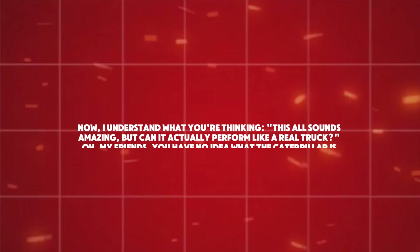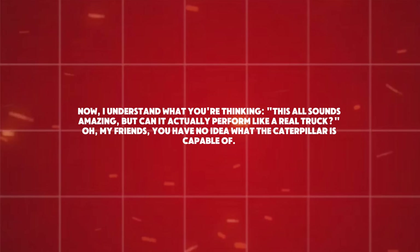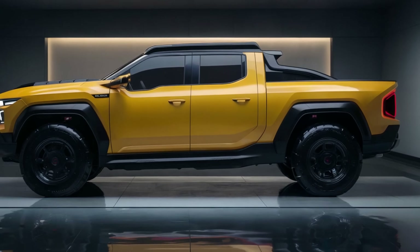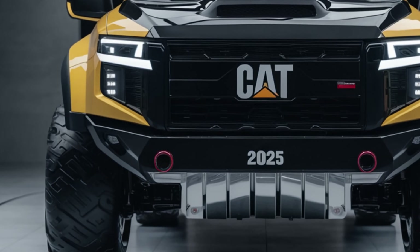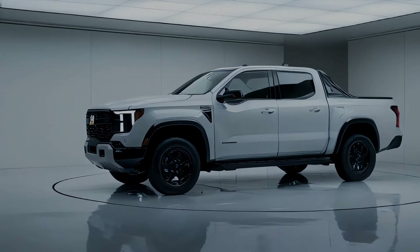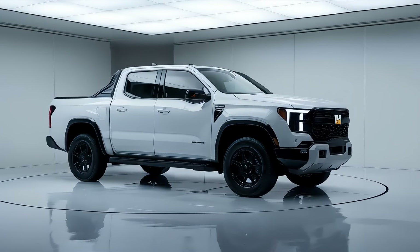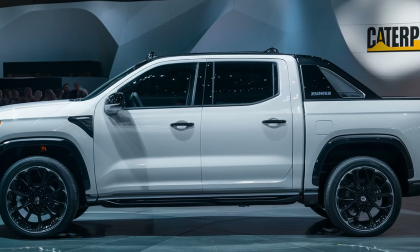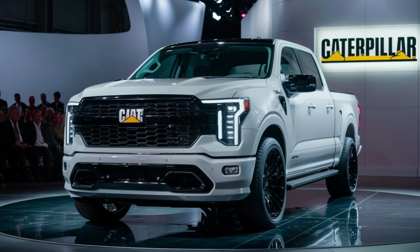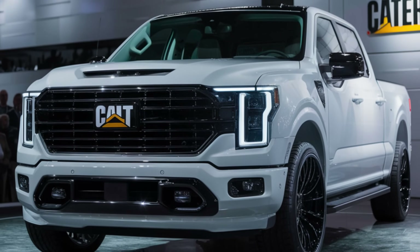Can it actually perform like a real truck? In terms of performance and capabilities, the 2025 Caterpillar pickup isn't just playing the game — it's changing the rules. Starting with towing capacity: this beast can carry up to 20,000 pounds. Caterpillar's innovative trailer assist system makes backing up with a trailer easier than parallel parking a smart car. The truck also has an adaptable air suspension system that can raise and lower the truck by up to six inches.